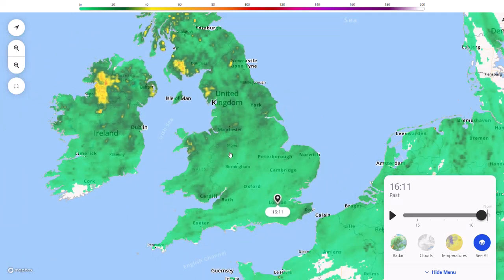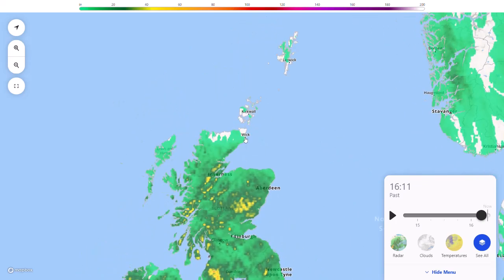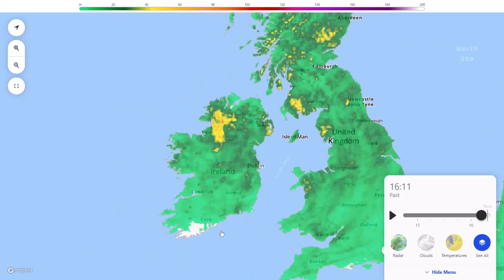Even down in the south of England, we're still seeing around 5–10 millimetres, maybe a bit more in a few areas. Along those lines where thunderstorms move through, we could see locally maybe 15–20 millimetres in half an hour to an hour. But they are moving through very quickly. The only place really in the British Isles that hasn't seen rain over the last 24 hours is the far north of Scotland and the far south of Ireland.